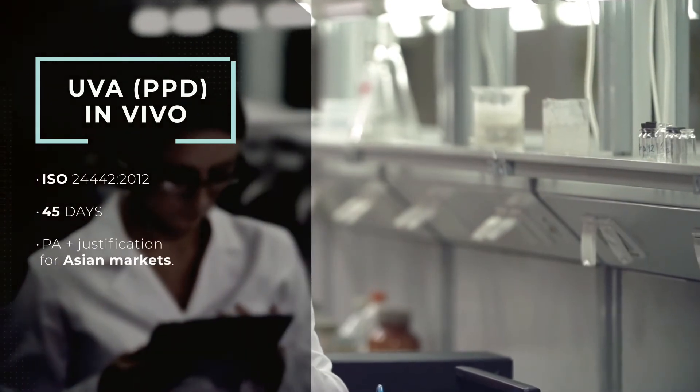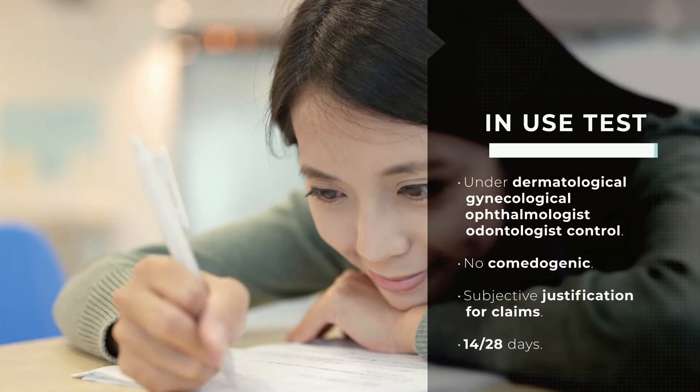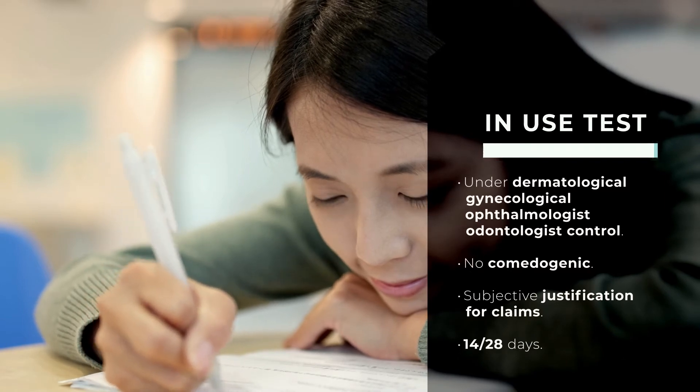UVA in vivo. To measure the quantification of the UVA protection factor. In use test: to subjectively justify different claims made of the product and help obtain real consumers' real opinions.